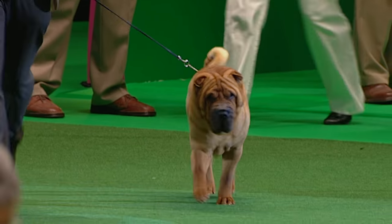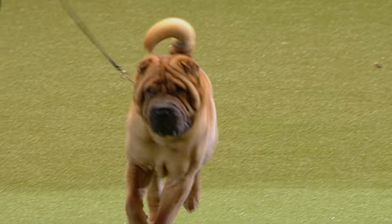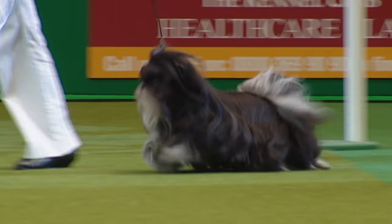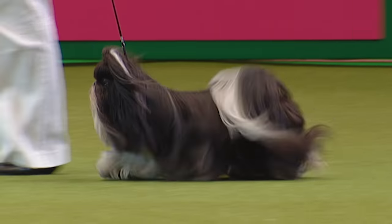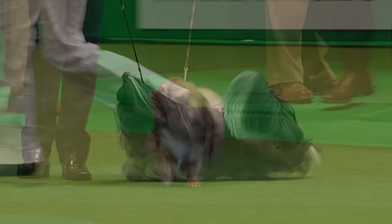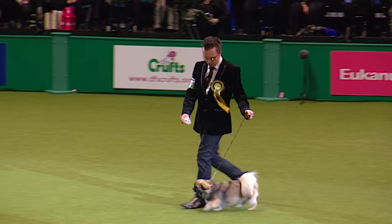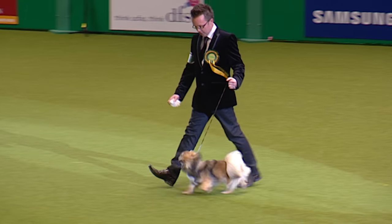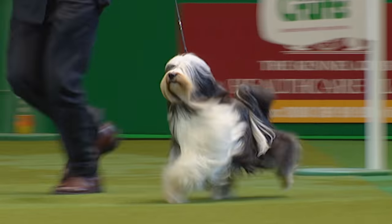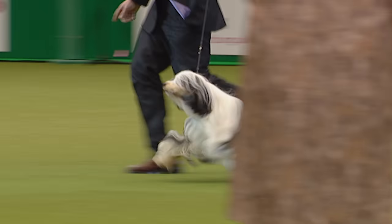And here's the Shar Pei — a huge entry today. And here's another from China, the Shih Tzu coming in, topping a big entry — this one from Sweden. Here's the Tibetan Spaniel coming in. And finally the Tibetan Terrier — a spectacular Tibetan Terrier, a big winner from the veteran class with us today, and he looks really good.